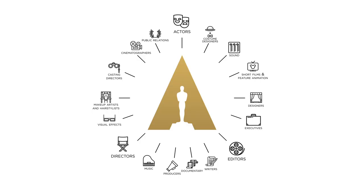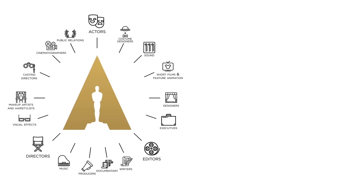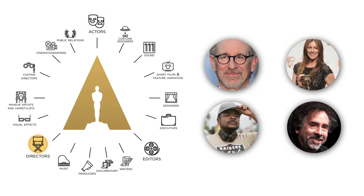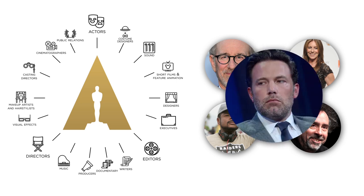Nominees for each category are selected by votes from members of these specific branches. For example, only actors get to select the nominees for the acting categories, and only directors get to select the nominees for the Best Director category. In other words, you only have fellow directors to blame for that Ben Affleck snub, not the Academy at large.